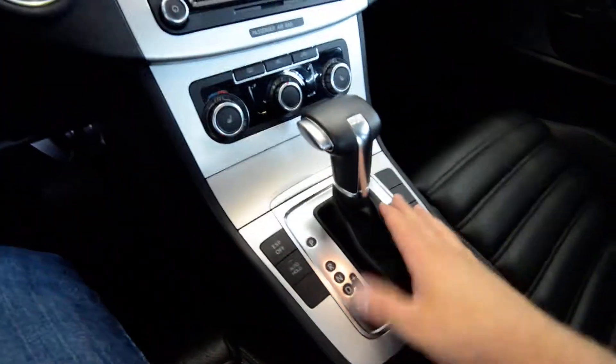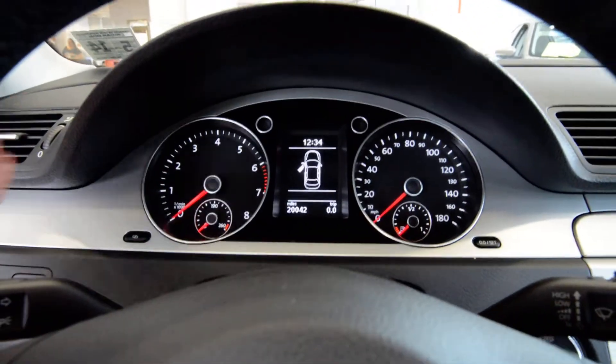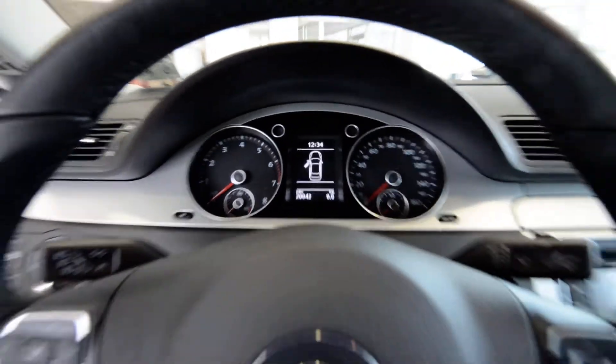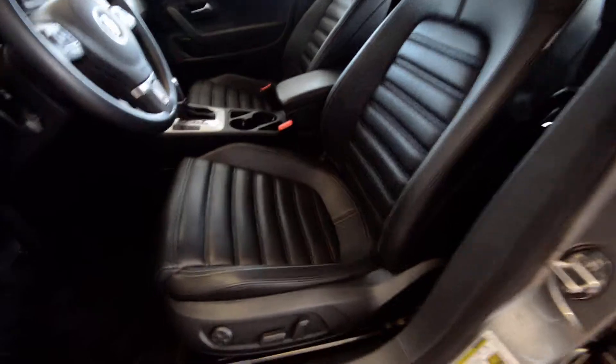With the DSG, you can shift it manually if you so desire. You've got a multifunction display, and white numbers instead of the outgoing blue of the older Passat. Just a nice car with comfortable seats — they're actually the sport seats that used to be in the Passat VR6, so pretty sweet.